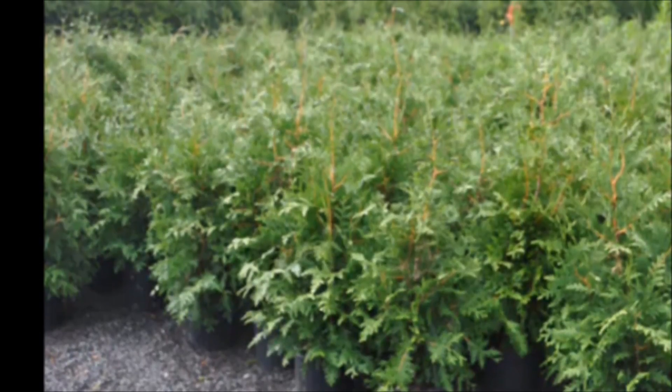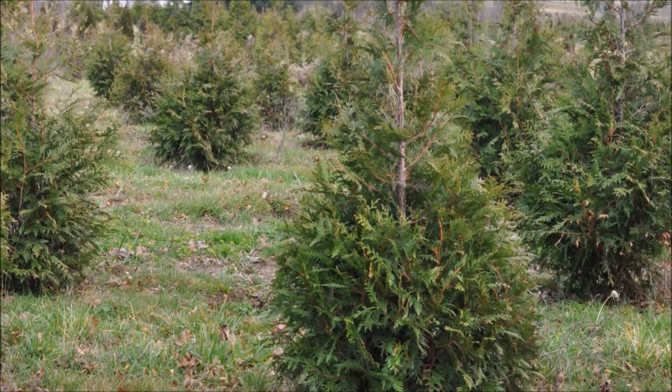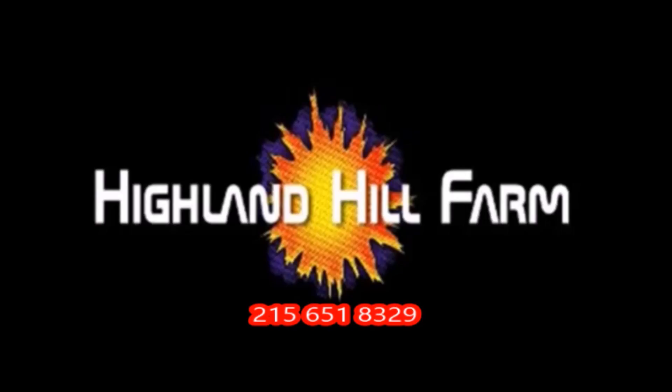This video was produced at Highland Hill Farm. We grow and sell screening and buffering trees in Bucks County, Pennsylvania — these are our Green Giant arborvitae. Call us for your screening tree needs at 215-651-8329.